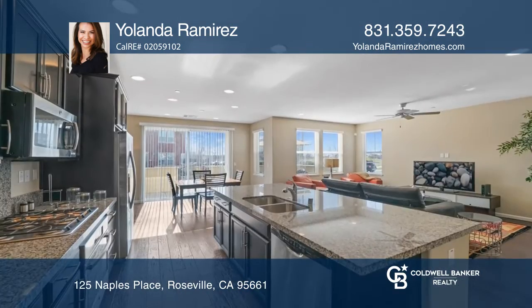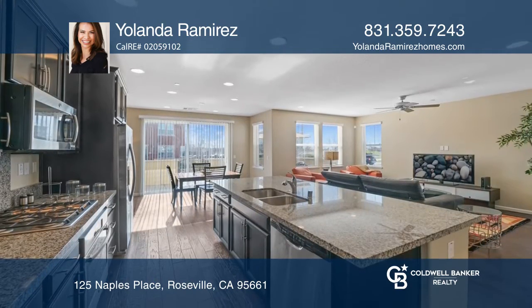The kitchen showcases granite counters, an expansive island, and dark maple cabinets.